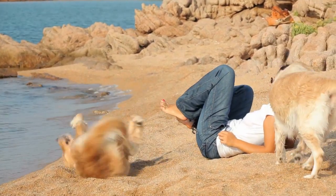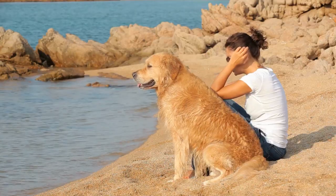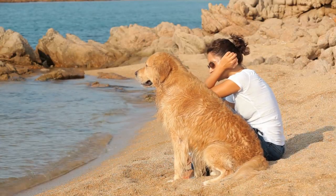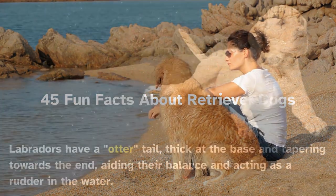Known for their loyalty, intelligence, and affectionate nature, retrievers hold a special place in the hearts of dog enthusiasts. In this video, we will delve into 45 fun facts about retriever dogs.